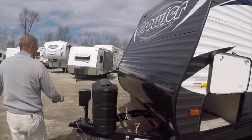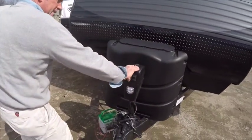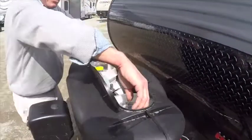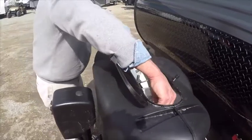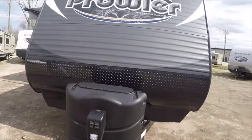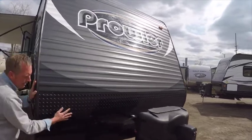On the front of the unit we have an LED lighted power jack for easy connecting and disconnecting from the car. A quick-access 30-pound propane tank — I don't have to take the LP tank cover off to open my propane tanks — and an auto changeover regulator. Beautiful stunning front graphics on the Prowler, with a nice diamond plate rock guard for any stones that might come up and threaten to dent the front of your unit.